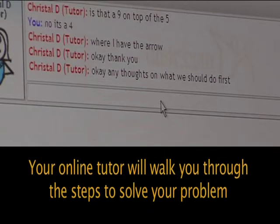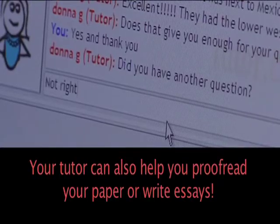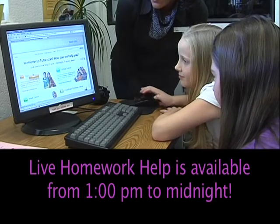Your online tutor will walk you through the steps to solve your problem. Your tutor can also help you proofread your papers or write essays. You can get help from one o'clock in the afternoon until midnight.